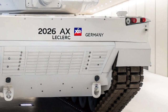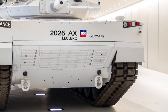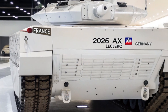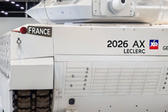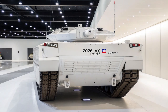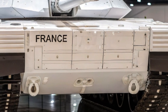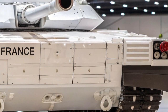Cela en fait une pièce maîtresse dans le concept de guerre en réseau, où la rapidité et la précision des échanges d'informations sont déterminants. Un système de brouillage électronique embarqué permet également de contrer les signaux ennemis, tout en protégeant les communications internes du char. Enfin, les essais récents menés par l'armée française ont démontré une efficacité impressionnante de l'ALX-56 sur le terrain. Sa capacité à manœuvrer rapidement tout en maintenant une puissance de feu constante le rend idéal pour les conflits modernes asymétriques et de haute intensité.